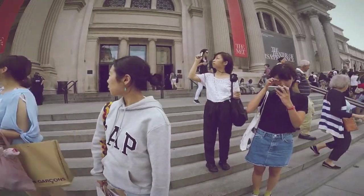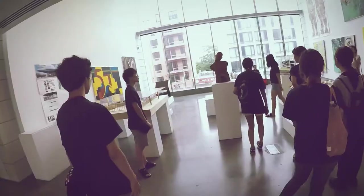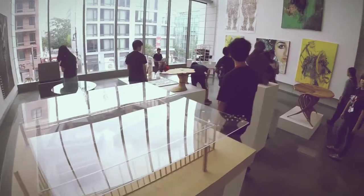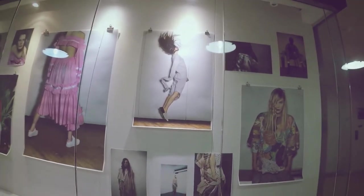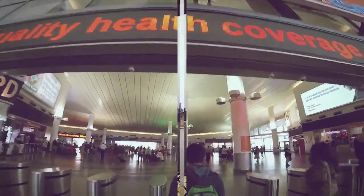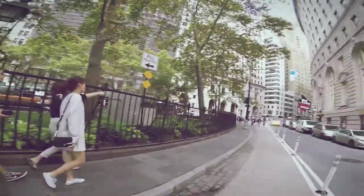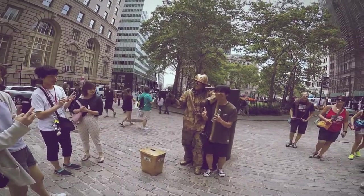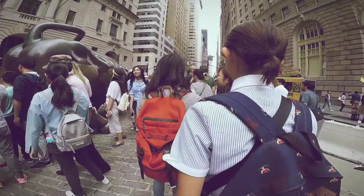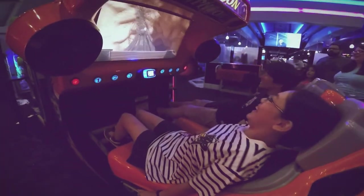Students had the opportunity to tour New York City museums, theaters, and art universities such as PRR Center. They also had some entertaining time sightseeing New York City, playing sports, mall visits, and arcade games.